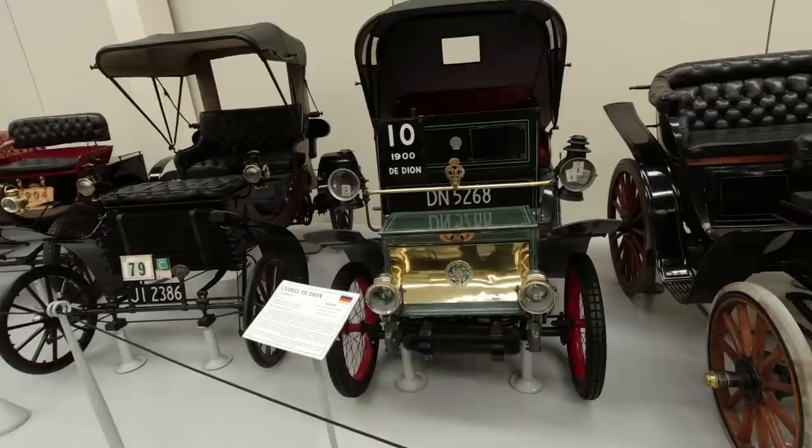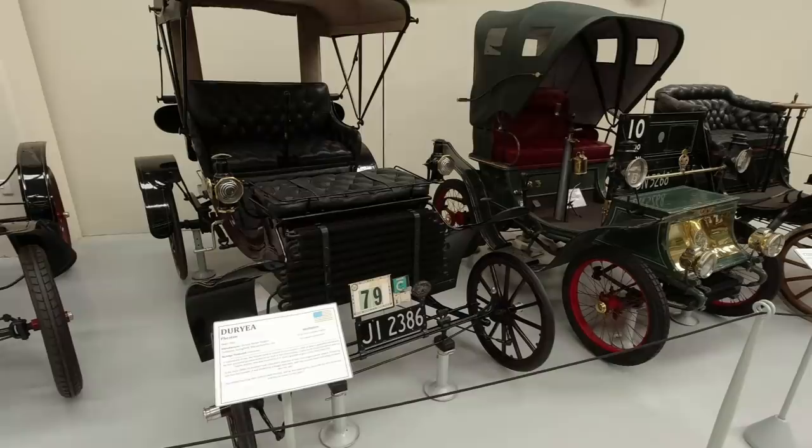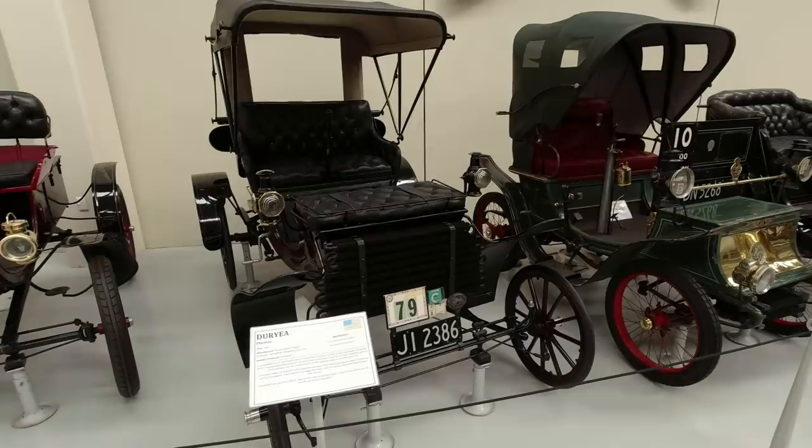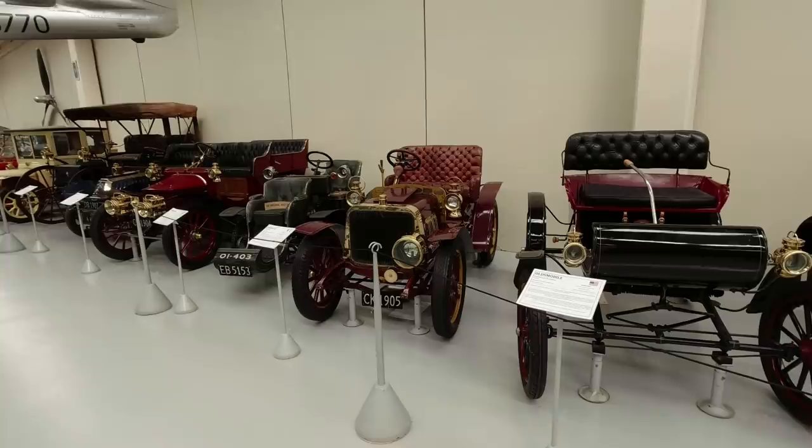That's a Cudel de Dion. I've never known how to pronounce this - Duryea? Not sure. But it's the oldest car manufacturer in America. There was another chap who claimed he'd built the first car, but I don't think it ever actually existed - he just wanted to try and get a patent on it. Oldsmobile curved dash, a Darracq.